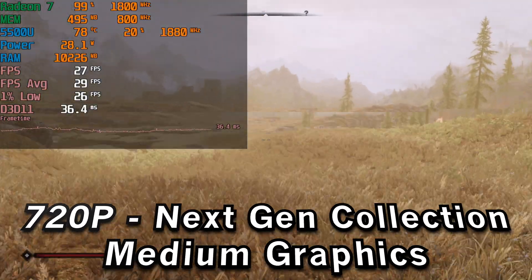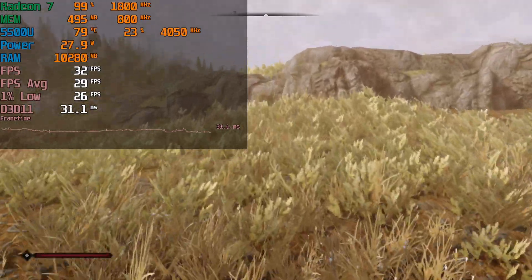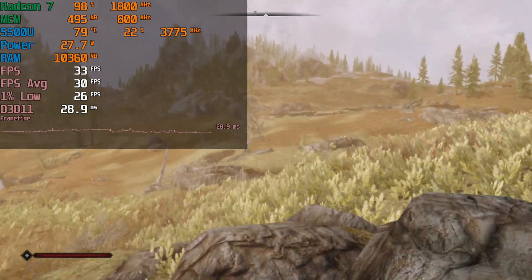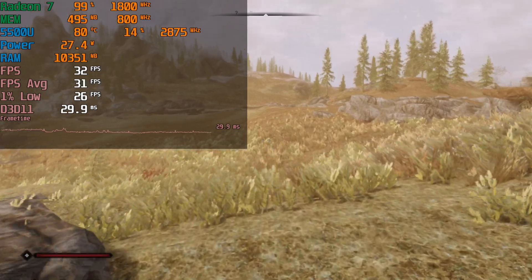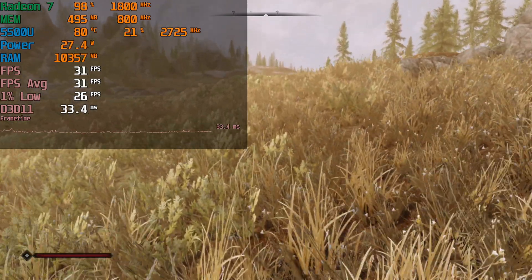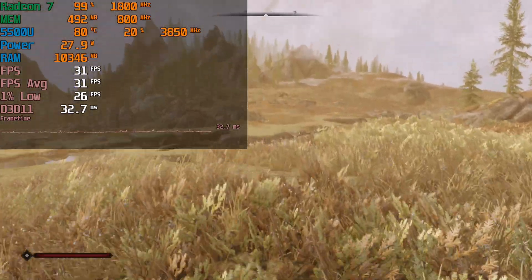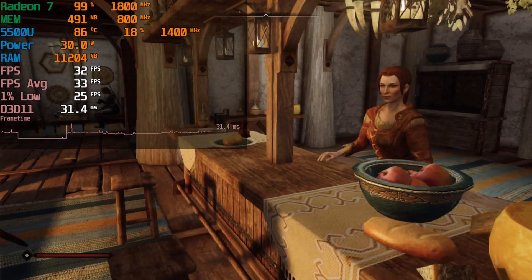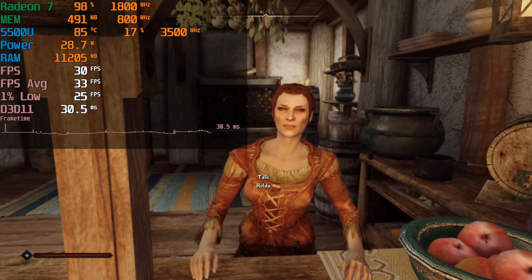I don't know if this was a setting with the ENB or something I had to toggle off in the in-game graphics settings, but there was this noticeable god-ray type bloom to everything that really made it hard to see anything from a distance. I did not like this effect at all — it made everything have this softness to it; it just personally did not look good to me. I do really like what the interiors ended up looking like though — this looks so good and I'm impressed by how well this runs.